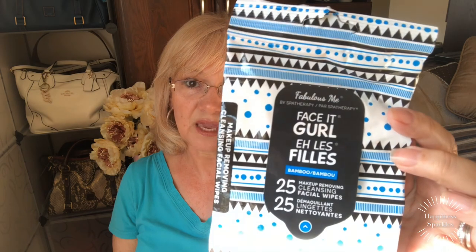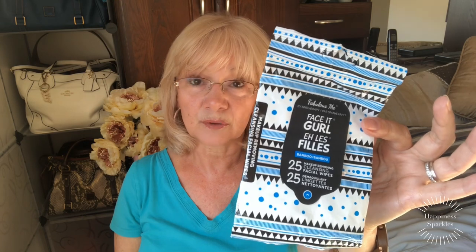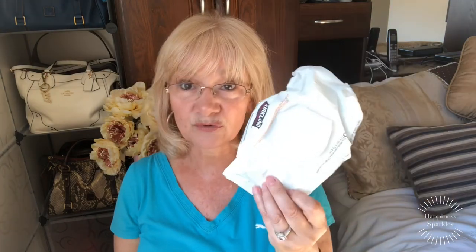Got in here are the Face It Girl Fabulous Me face wipes to take off makeup and cleanse your face. Moving on — these are made from bamboo. They were okay but I'm not dying about them; they were a gift in my stocking for Christmas from my daughter-in-law and I wouldn't repurchase them, they're not my favorite. Moving right on to Kirkland bathroom wipes — I buy these every month from Costco and these are a repurchase.